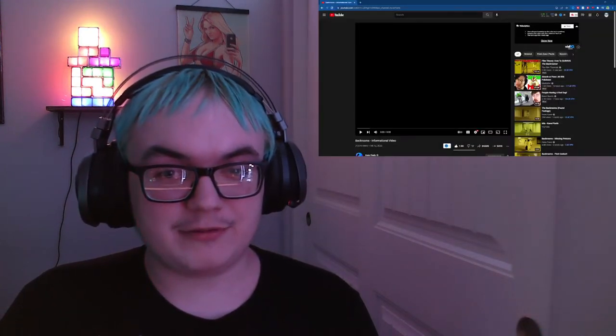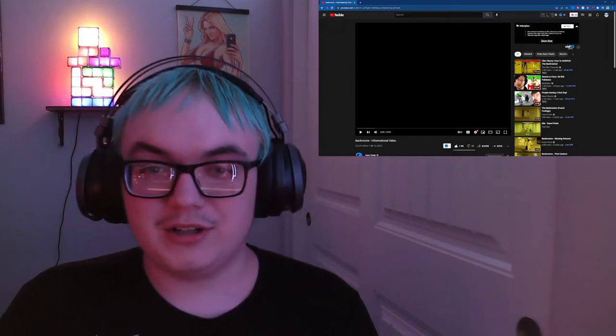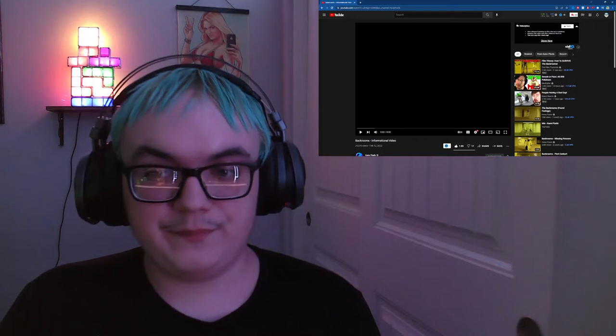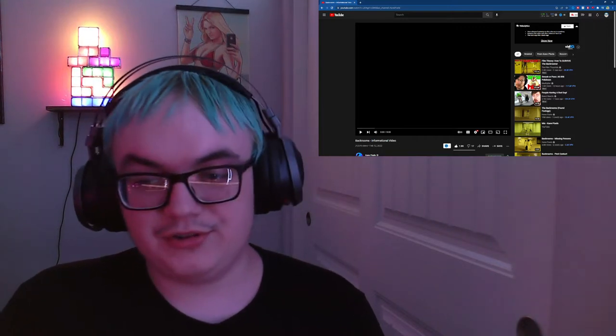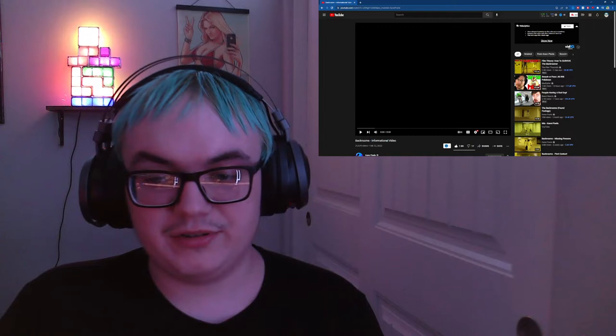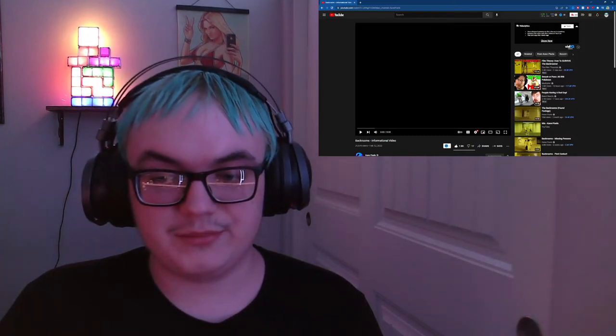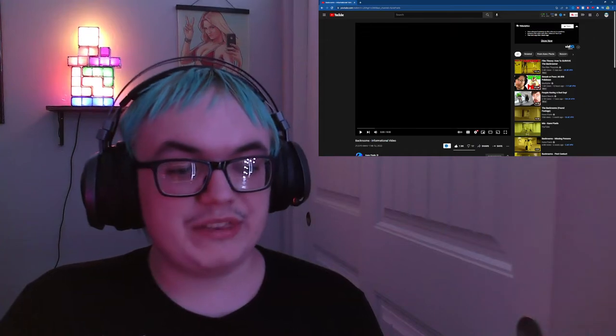Hello everybody. This is a little bit of a different reaction, but I've heard why not. I really like the other videos this guy's done, so why not? This is Backrim's informational video — another video from the man, the myth, Kane Pitzels. I'm doing this because I really liked the other ones he's done on this. This one's eight minutes long, so it's nearly as long as this part, and I'm interested to see what this is going to bring.